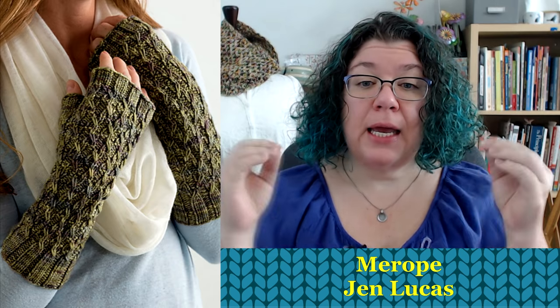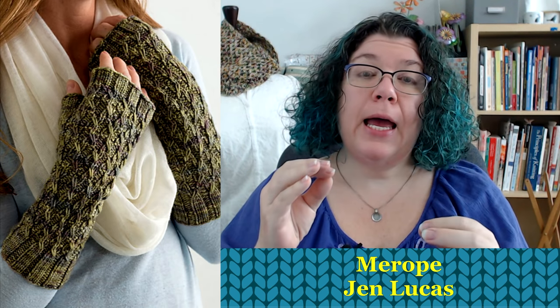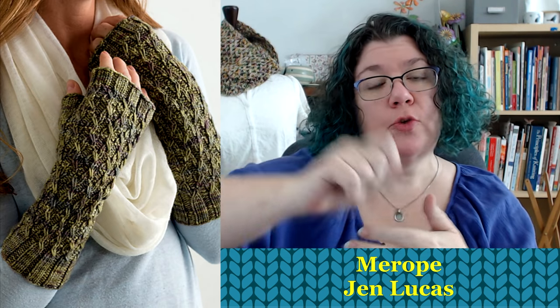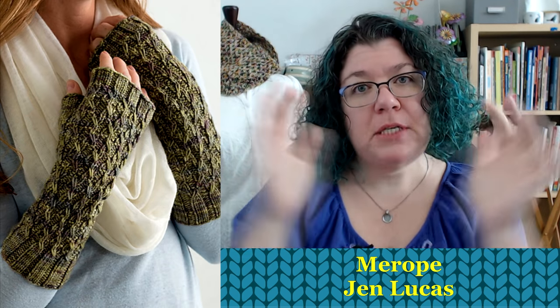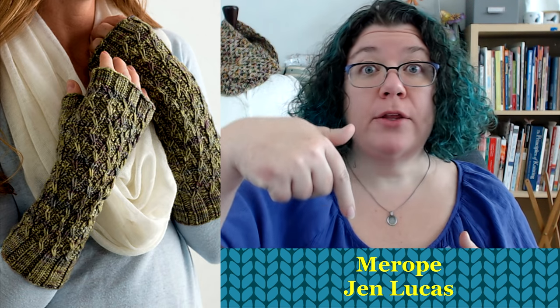In the same vein, again with the slip stitches, this is Merope by Jen Lucas. Look at these mitts — the texture on them is amazing. Working with slip stitches moves your variegation around and alleviates pooling issues because you're stretching that yarn across other yarns. I think these would be a great choice for a heavier weight yarn if you have a nice variegated in a heavier weight. I believe these are in her book — Stash Busting Knits or Cozy Stash. I'll put that in the description below, but these would look fabulous in a variegated yarn.